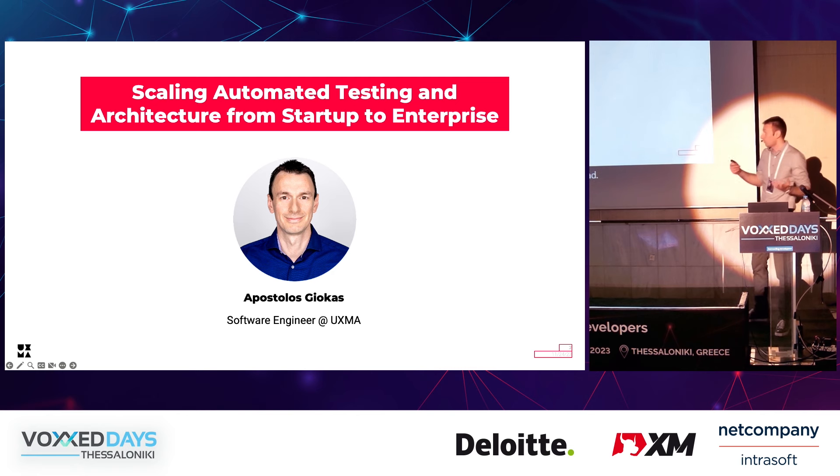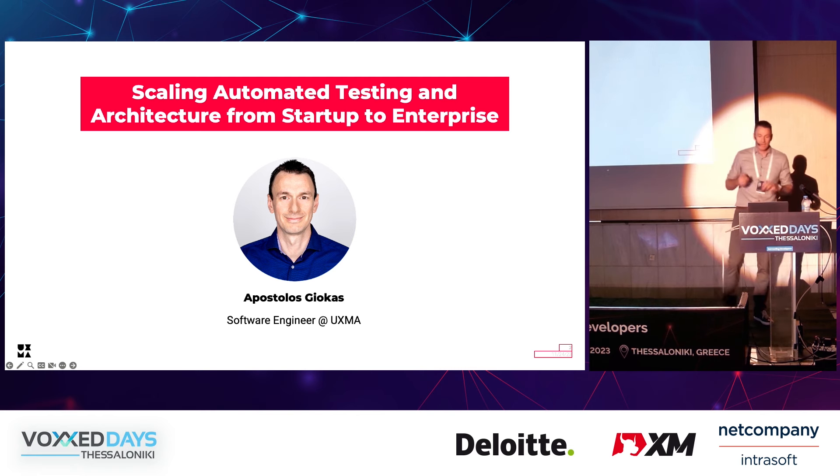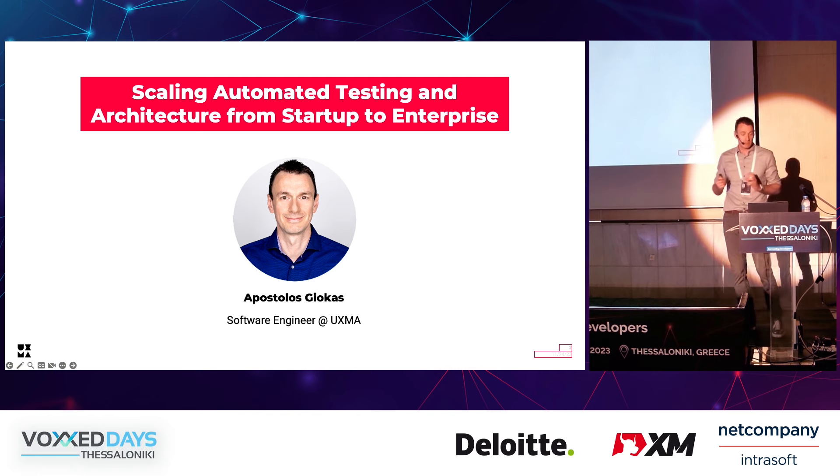Today I want to talk to you about how we, in our project, evolved automated testing. I'm Apostolos Gyokas, I'm a software engineer at Oxma, and I'm a member of the Home Connect Apps core team.